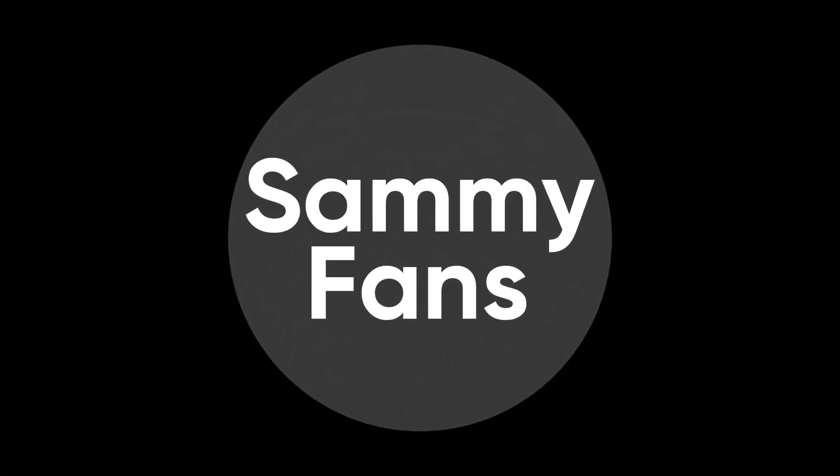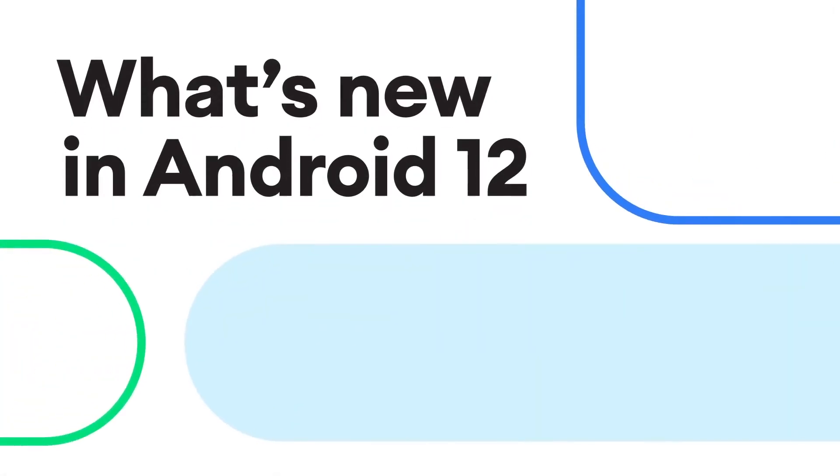Hello Samsung fans and welcome to SEMI fans. Launched back in August 2021, the Galaxy Z Fold 3 is one of the most eligible Samsung smartphones for the Android 12 update.